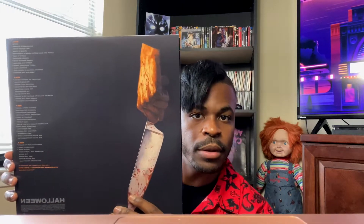That cover is so cool — I was about to say a bad word but I don't want to get banned from YouTube or whatever. And that's the back. Let's open it up.